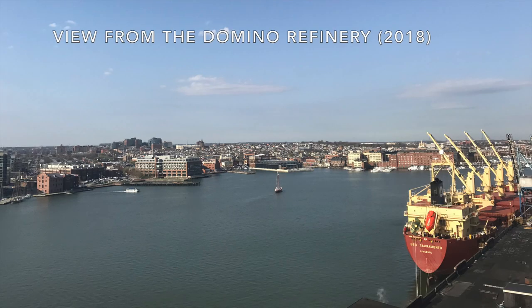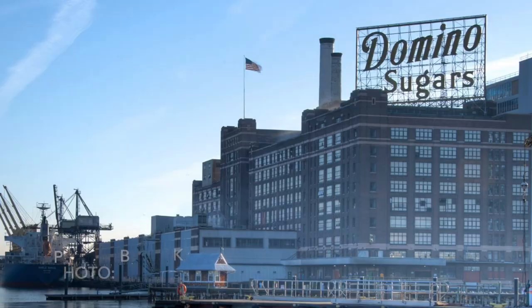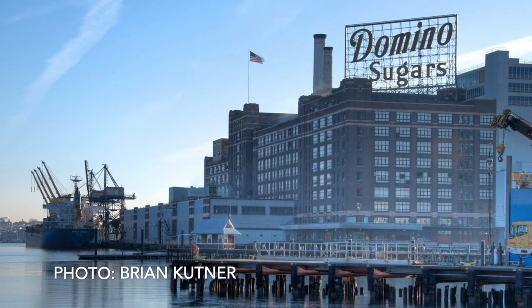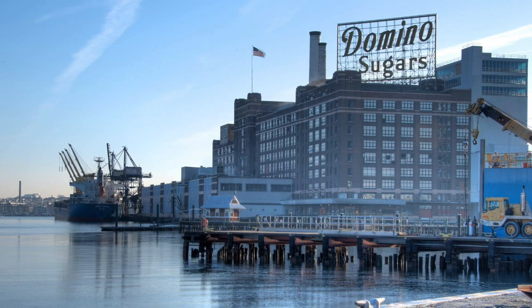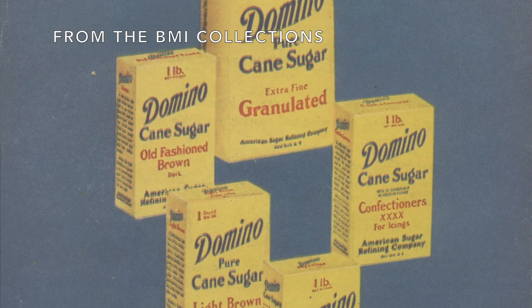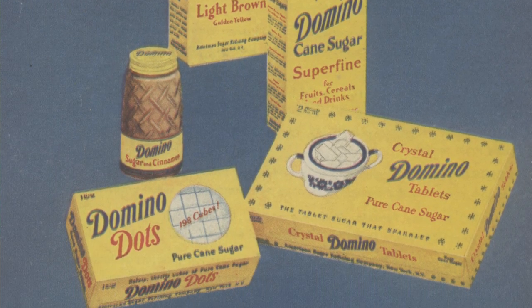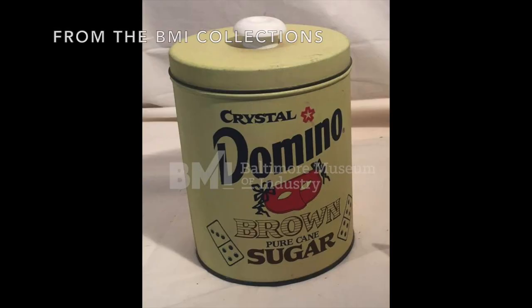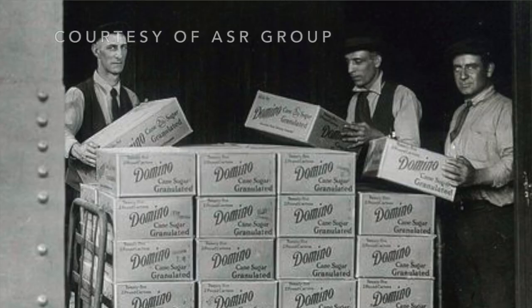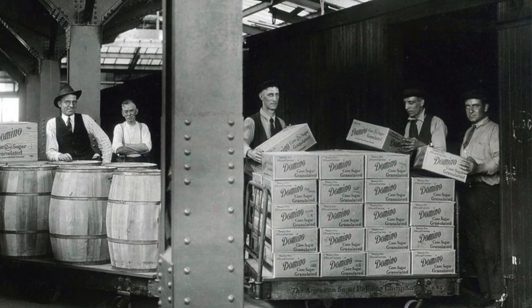Port of Baltimore is the furthest inland port on the East Coast, so we have great access to the Midwest markets. Today, our refinery employs more than 500 employees. We have 42 ships a year that bring in raw sugar that we refine at about 6 million pounds a day. We have about 25 packaging lines that produce more than 40 different products, everything from a little sugar packet up to a 2-pound bag of brown sugar, all the way up to a 2,200-pound bag of sugar used at bakeries. We're just a very busy place.